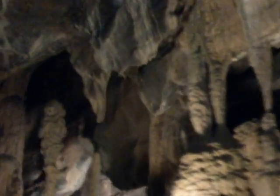And then it looks like there's a gnome sitting on top of a column. He really looks like a gnome.